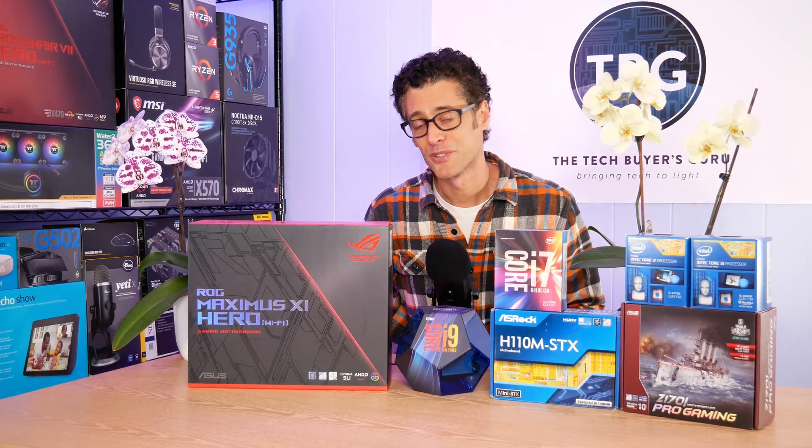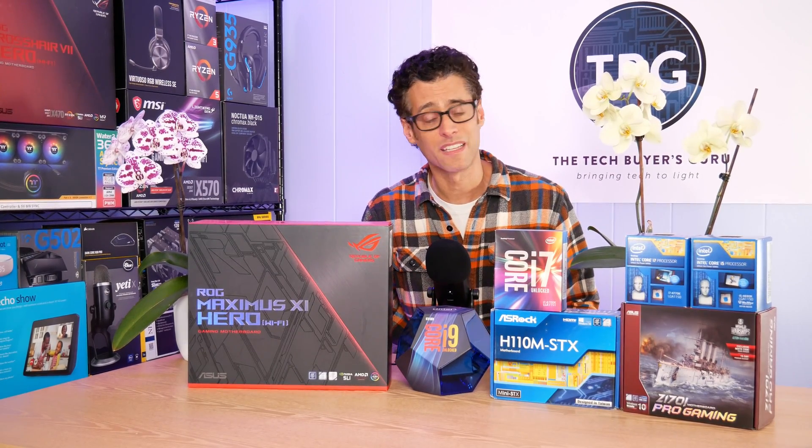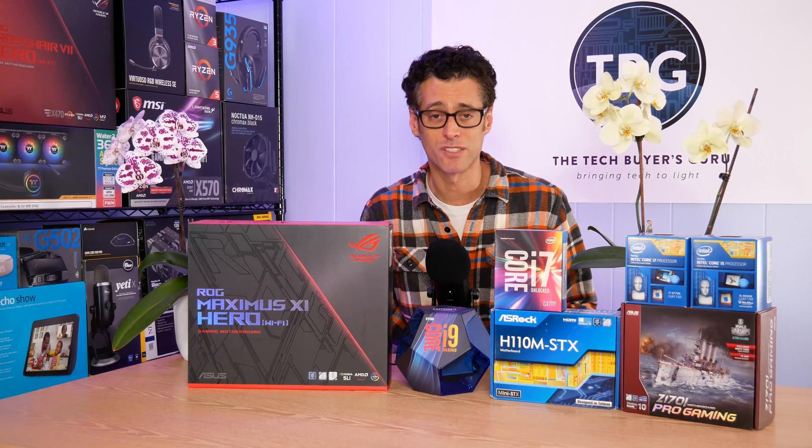Hey there, I'm Ari from the Tech Buyers Group, and in this video I'll be talking about the launch of Intel's long-awaited Comet Lake line of desktop CPUs, happening today, May 20th, 2020.